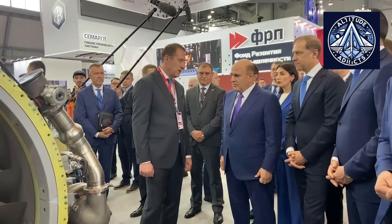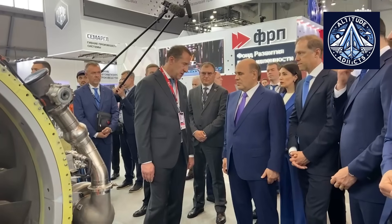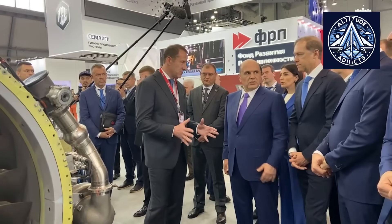With the successful rain trials, the engine is now much closer to complete certification and entry into serial operation across commercial fleets. The PD-8 program is part of a broader national initiative to replace imported aviation systems with domestically produced ones.